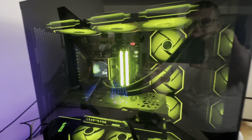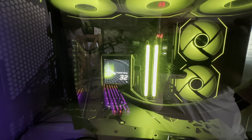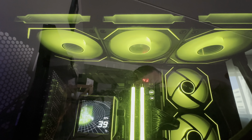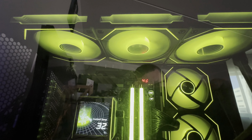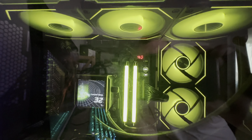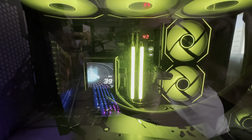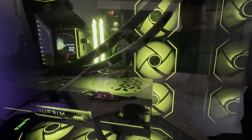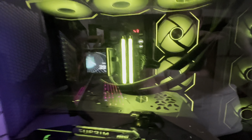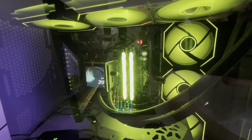On top of the CPU we have an AIO cooler — this is the Lian Li Galahad 2 LCD with a 360mm radiator on the top. It has the SL Infinity fans. Originally I wanted to populate the case with the reverse blade fans, but at the time they were out of stock, so I settled for the standard ones. I think they still look good.